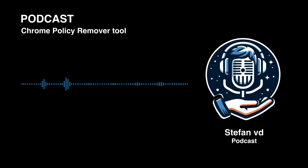Once they're in, they can use those policies to change your home page, force you to use a search engine you've never heard of, or go after your data. Stefan Van Dam, the Google Chrome expert who created a tool to deal with this, says this is a really common way that bad actors hijack your browser — slipping in the back door when you're not looking. It's a digital bait-and-switch, and a lot of people have no idea it's happening until it's too late.